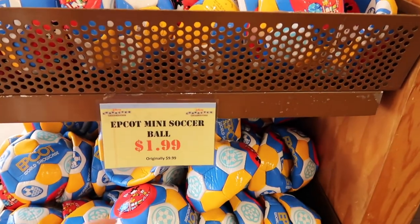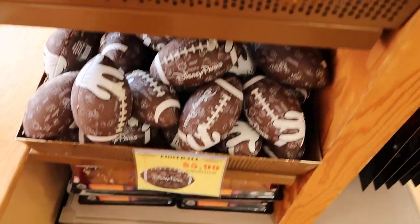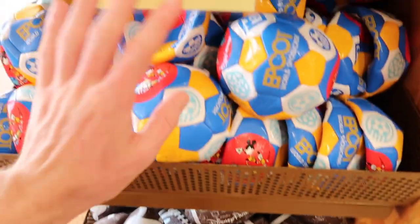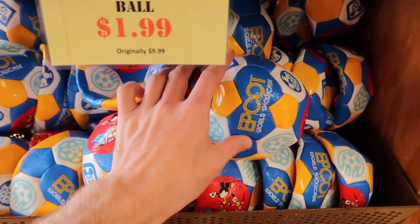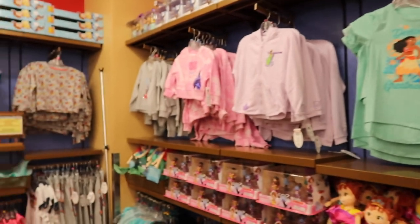As far as toys go, I don't see anything too much different. But they do have Epcot mini soccer balls for $1.99, which is pretty cool. These footballs have been here a while at $5.99, but these soccer balls are new here, originally $9.99, now $1.99. Cool Epcot showcase soccer balls.